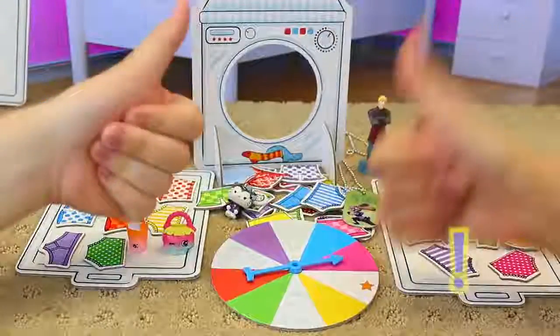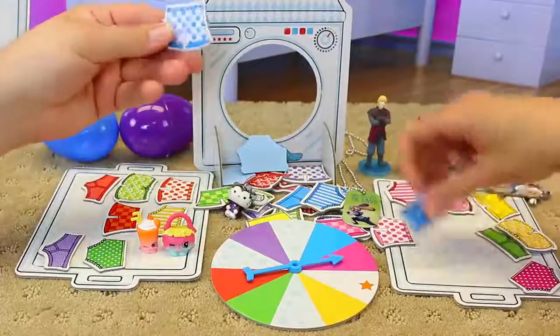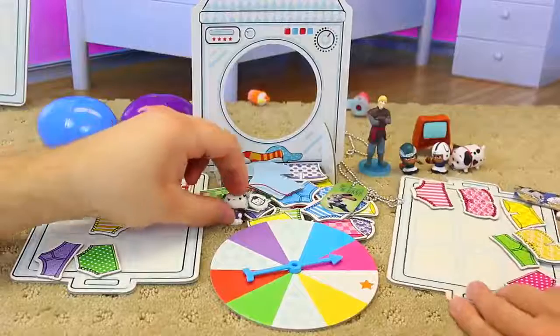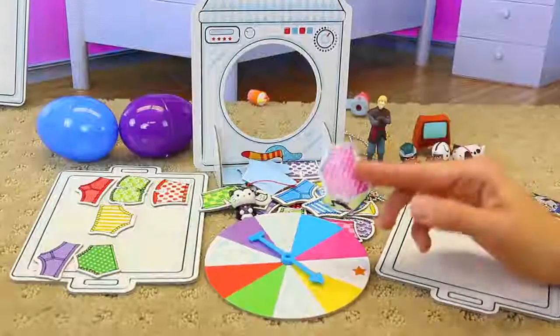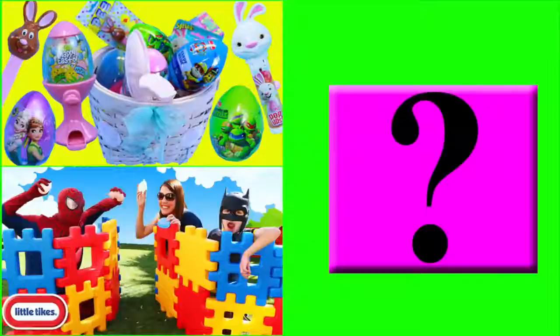Wash my underpants — it's definitely a thumbs up for everybody. It's just so cool and fun — it's a super fun game. Definitely recommend it. Subscribe to the Disney Cart Toys channel. In the comments, let us know if you wash your own underpants. Click on a picture to watch another fun toy video, and click on the question mark to watch a mystery video. See you next time! Bye-bye.